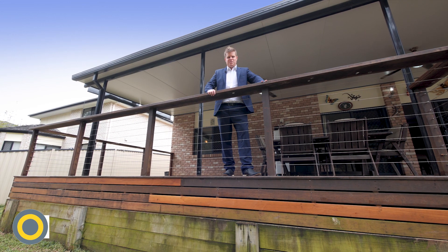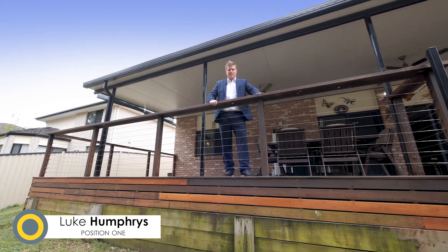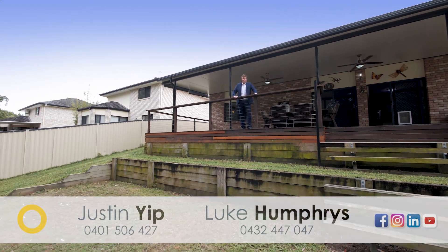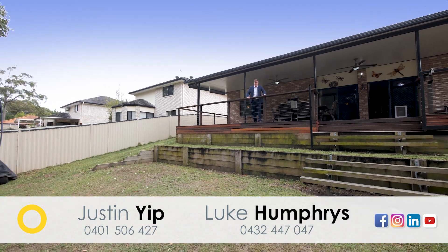It doesn't get much better than this guys — with plenty of room for the kids to play, a beautiful green backdrop, and only one neighbouring property. It won't last on the market long, so make sure you attend this week's open home.